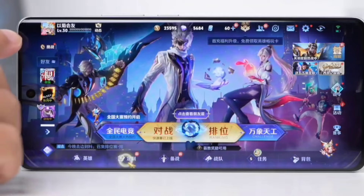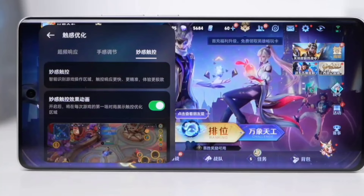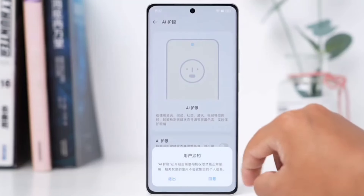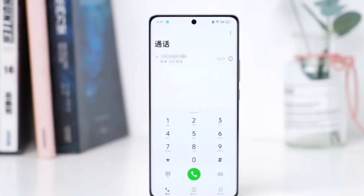It is the only phone among its competitors to feature dual-frequency GPS plus dual-frequency Beidou for highly accurate positioning. The phone also has an IR sensor, an X-axis linear motor, and NFC for a well-rounded flagship experience.